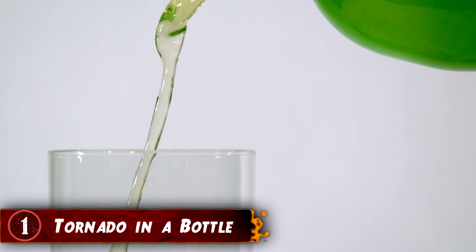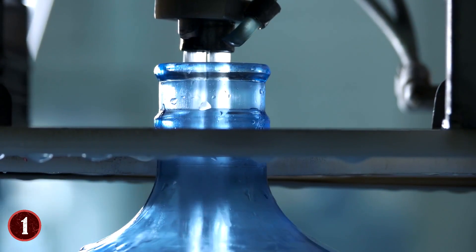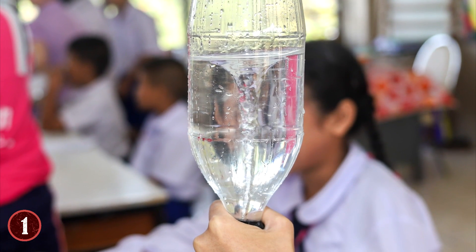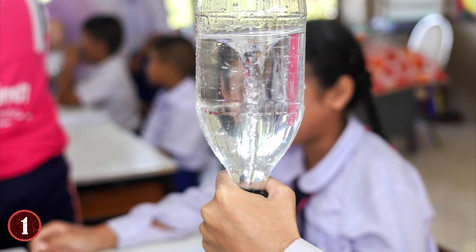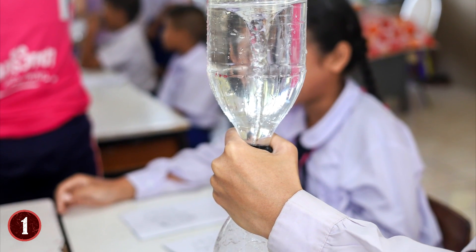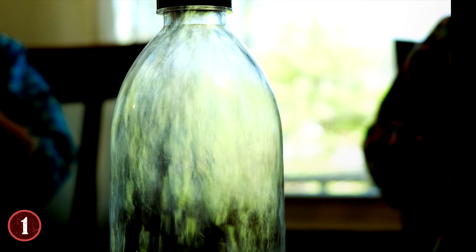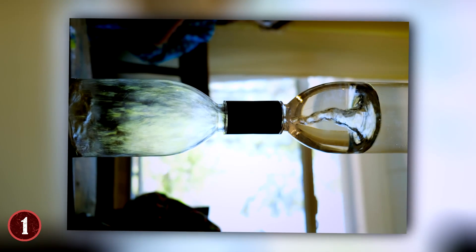Number 1: Tornado in a Bottle. The all-time classic do-it-yourself experiment — you can create a tornado-like effect just by having water in some bottles. You need two 2-liter bottles of soda. Empty them, preferably without wasting the soda, and then fill one up about halfway with water. Then, via a tube or very heavy tape, put the two open ends of the bottle together, keeping the one with the water at the bottom for now, and seal them. Do a quick pouring test to make sure the seal is good and tight.